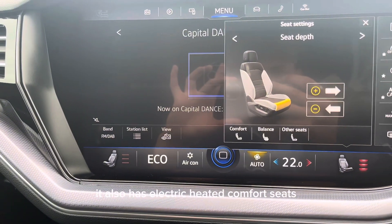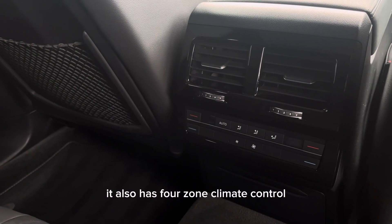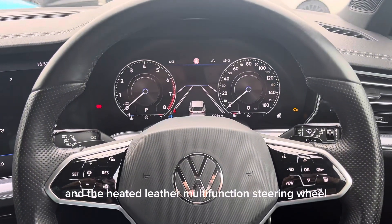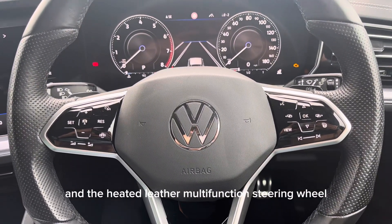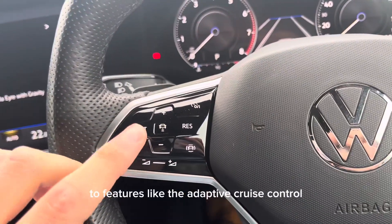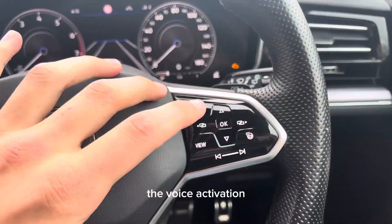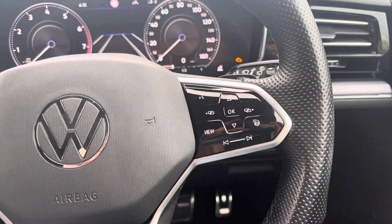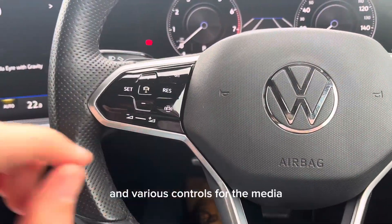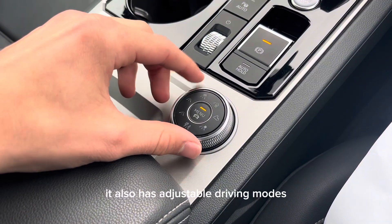It also has electric heated comfort seats, four-zone climate control, and a heated leather multi-function steering wheel, which gives you access to features like the adaptive cruise control, lane keeping assist, voice activation, the activation for the heated steering wheel itself, and various controls for the media.